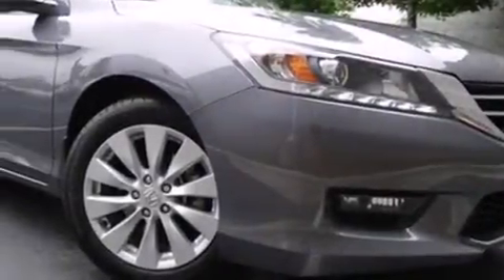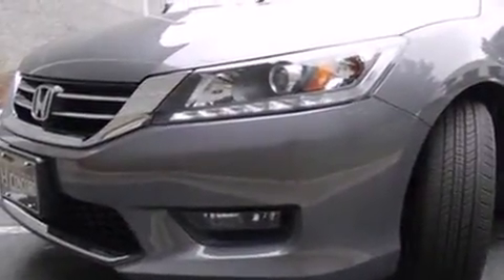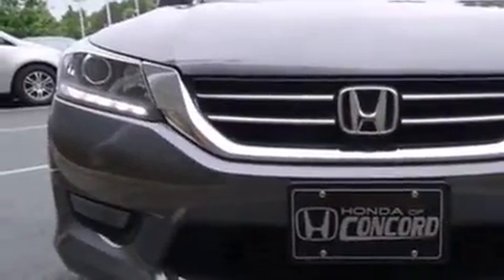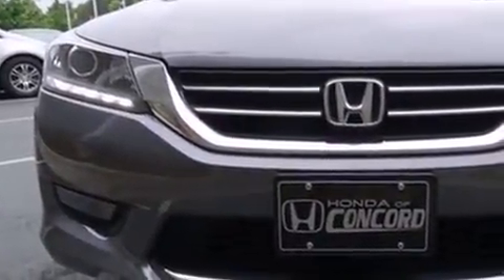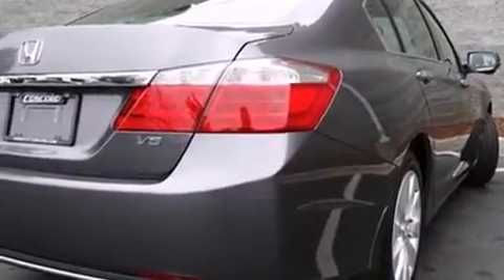The 2014 Honda Accord. With just over 20,000 miles on the odometer, this four-door sedan prioritizes comfort, safety, and convenience. A 3.5-liter V6 engine pairs with a sophisticated six-speed automatic transmission, providing a smooth and predictable driving experience.